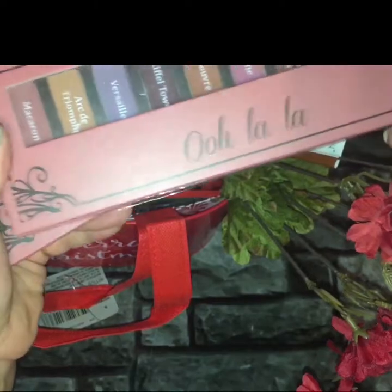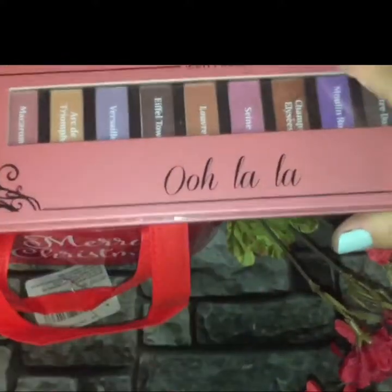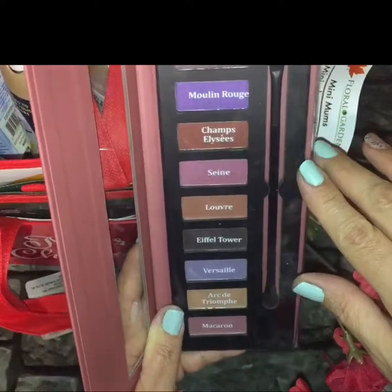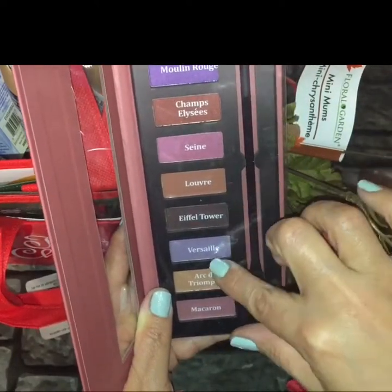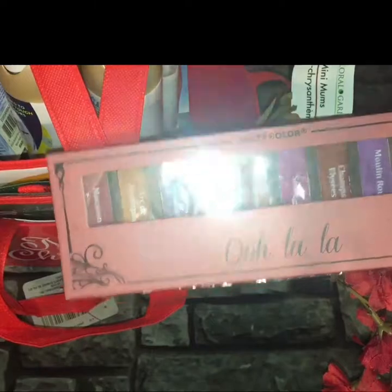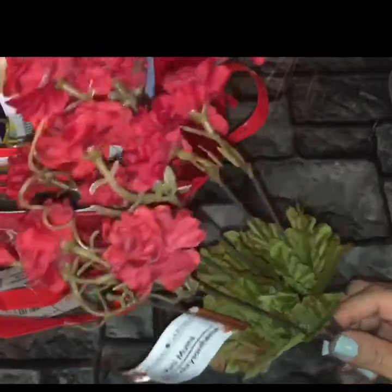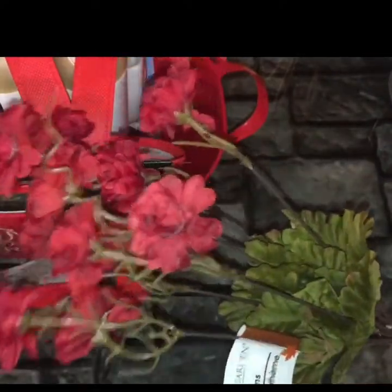I hauled these two City Colors palettes — I guess this is a Christmas edition because it says 'Ooh La La.' The color names are Mona Lisa, Notre Dame, Moulin Rouge, Champs-Elysées, Celine, Lavore, Eiffel Tower, Versailles, and Macaron. There's a bunch of really nice colors. I picked up two. Then I was looking for this color of Mini Mums nail polish last time and could only find one — this time I found one more. It seems like they're putting them out one at a time, so I'll take it. I picked it up because I need it for a DIY.